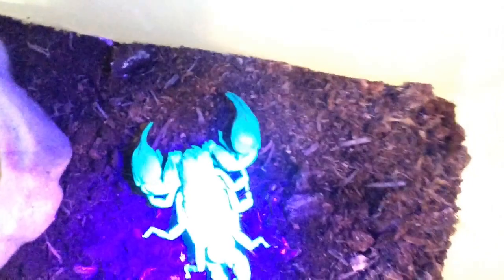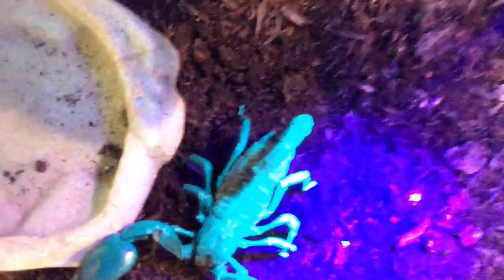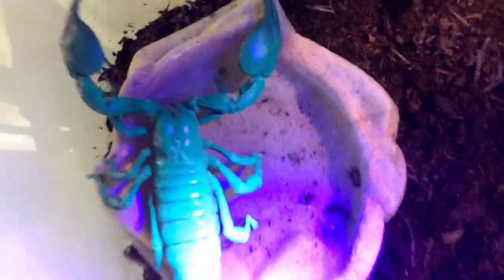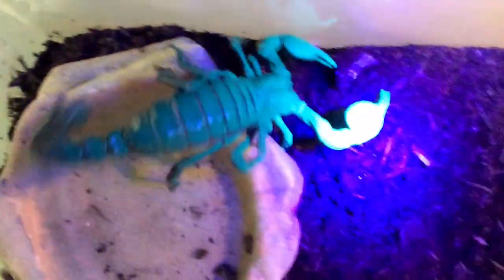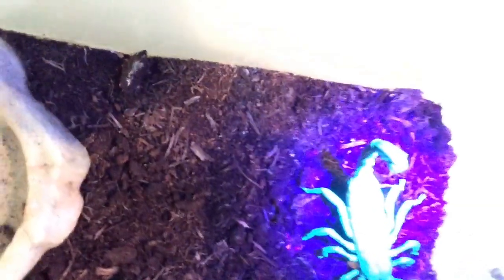Because this scorpion has great big claws, he hasn't got a very nasty sting — if he stung me it'd be like a bee sting: it might hurt a little but wouldn't seriously harm me. Scorpions with smaller claws are much more likely to give you a really nasty sting with more potent venom. The world's most venomous scorpion is actually called the death stalker scorpion, and it's a desert species. He's certainly woken up with this UV light and is having a good stretch!